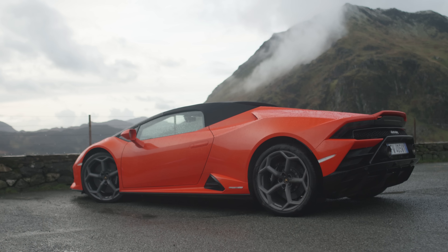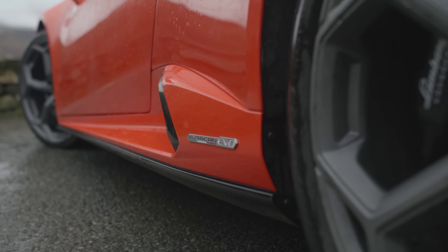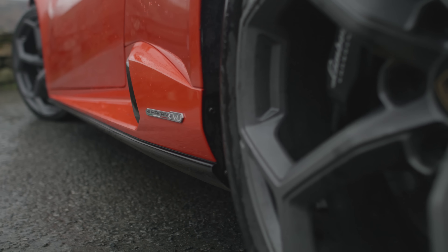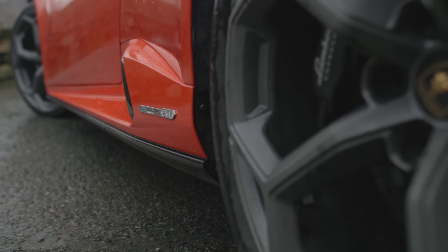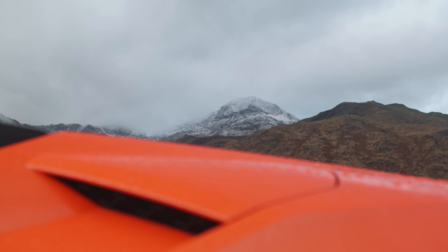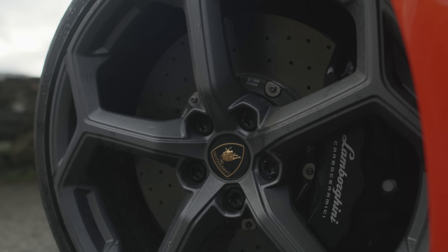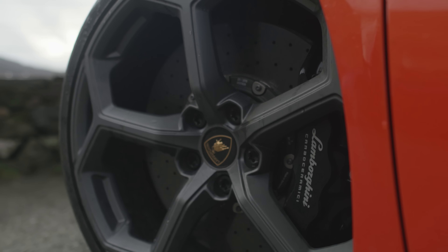The Evo is the car the Huracan should have been all along. With rear-wheel steering, clever torque vectoring, retuned suspension, trick aero, an updated interior, and the engine from the Performante, the Evo turns the underwhelming Huracan into a world-class supercar. Its powered folding hood retracts in 17 seconds, exposing you to the elements and the full force of the V10. With four-wheel drive, 0-62 takes 3.1 seconds, while the top speed is 202 miles per hour. The price? £238,000.